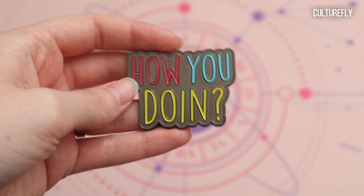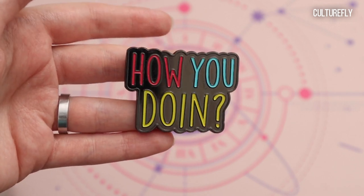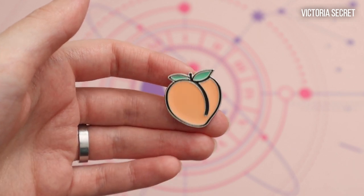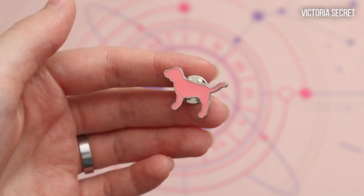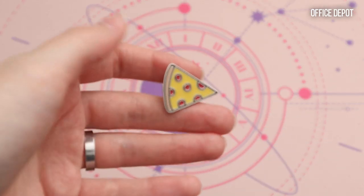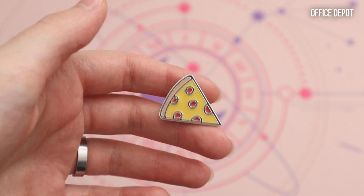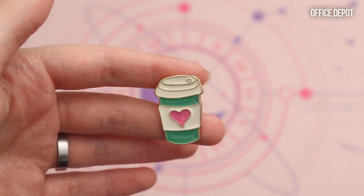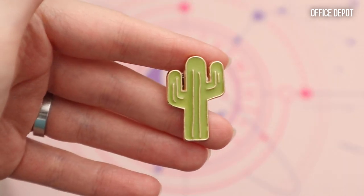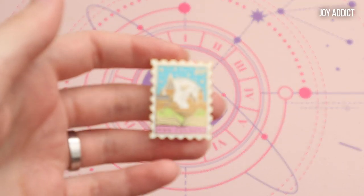Next we have a few random ones. I have this 'How you doing?' — it came from a Culture Fly Friends box and I believe it's official. Then from Victoria's Secret I actually have this peach, I have this little pink dog, and I have one that says 'Pink.' Then I have a pizza slice — I actually got these from Office Depot, I think, it was so random. I have this coffee cup with a heart in it, a pink donut, a cactus, and a llama. This one is very cute.